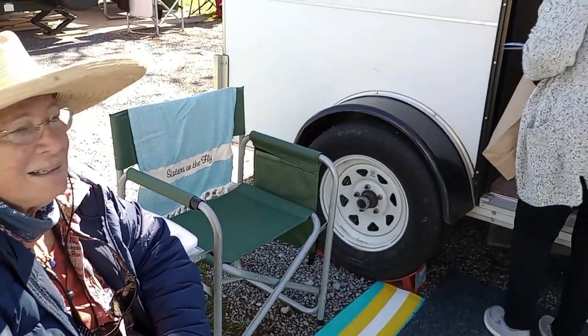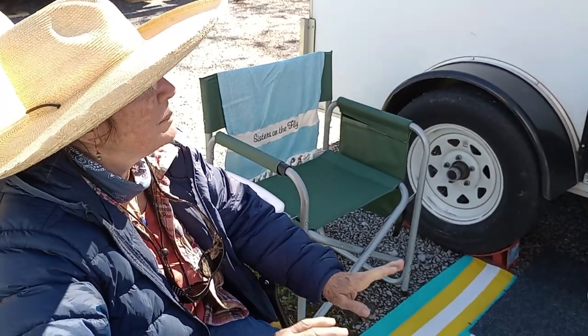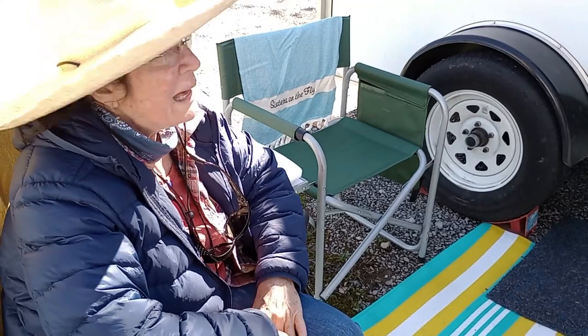There's an open house here, so people are looking in. It's got a refrigerator, an air conditioner, and a microwave, and no plumbing and no propane, so I love it. So you just use the bathhouse at the campground?